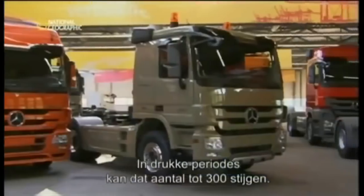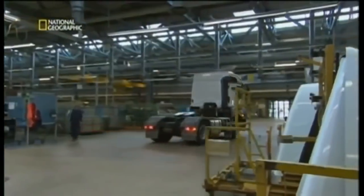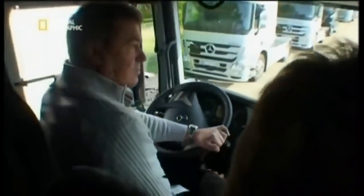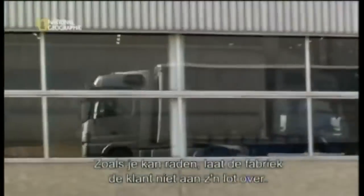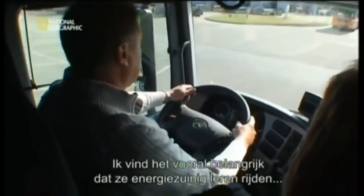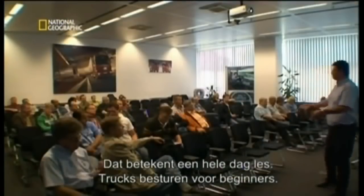Ultimately, this is the customer the megafactory has to please — and here's where customer finally meets custom truck. We handle between 100 and 150 deliveries per day; in peak periods, that can climb to 300. The Werd plant doesn't just turn the customer loose to fend for himself. Driving modern trucks is very different from what most drivers learned years ago. The most important aspect is the economical use and proper handling of our trucks in terms of saving petrol and CO2. That means a full day of class — Truck Driving 101.